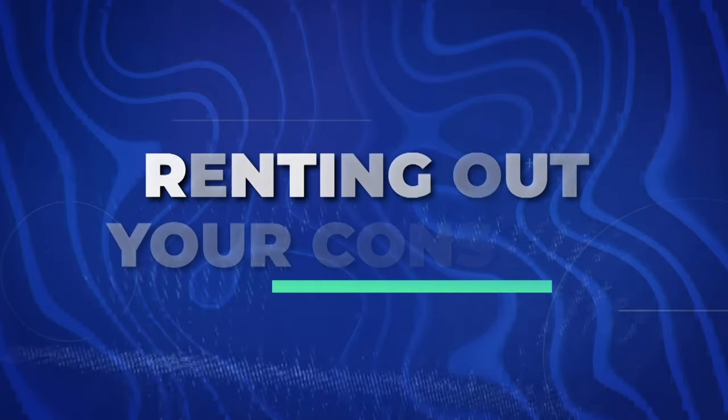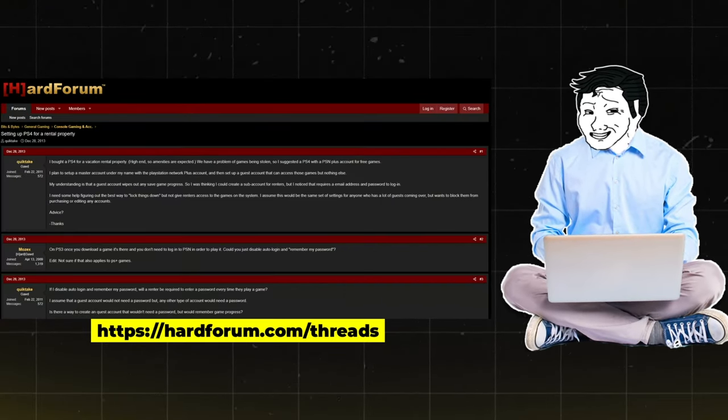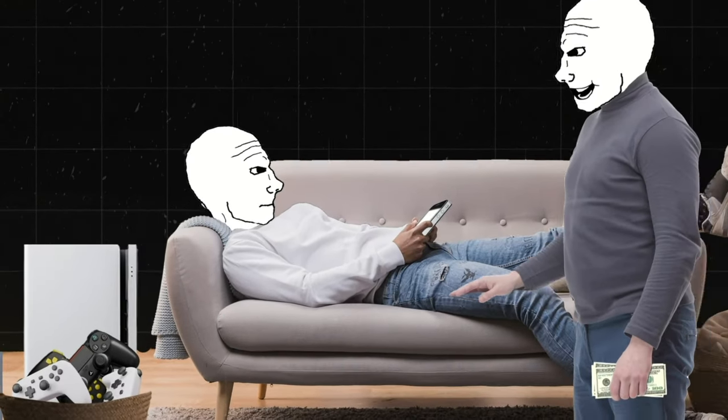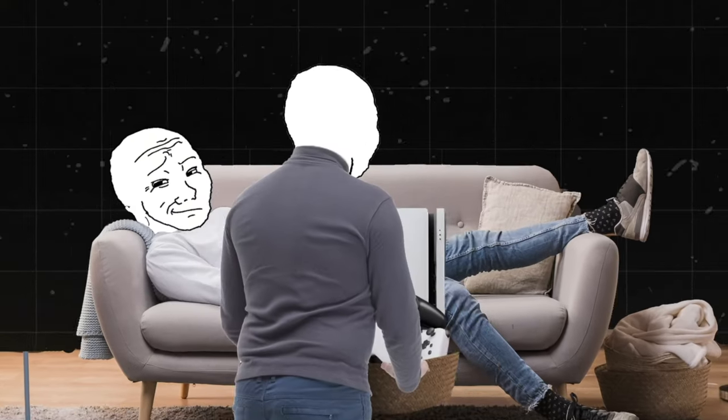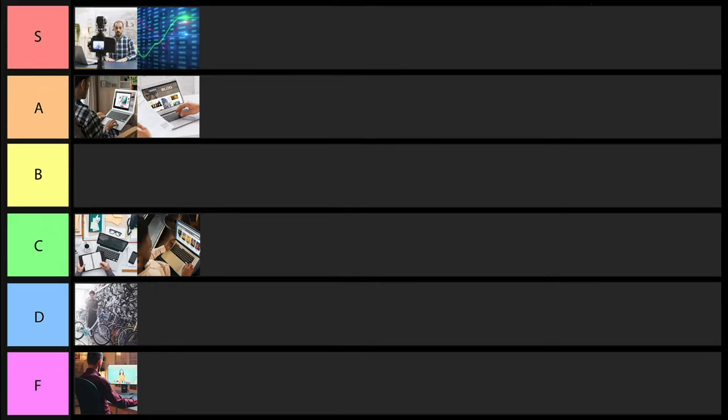Next is renting out your console. This basically involves renting your gaming consoles to individuals who want to enjoy gaming without owning the hardware, through platforms like Craigslist or online gaming forums. If you're not using your consoles anyway, you might as well rent them out. However, it's typically not a large amount of money, and you always run the risk of the other person stealing or damaging it. So I'm going to put this one into F tier.